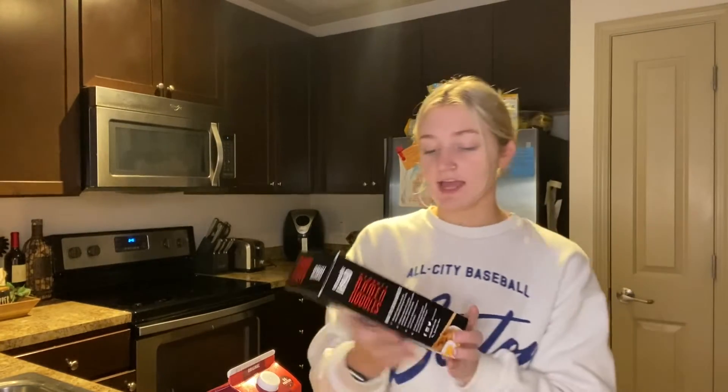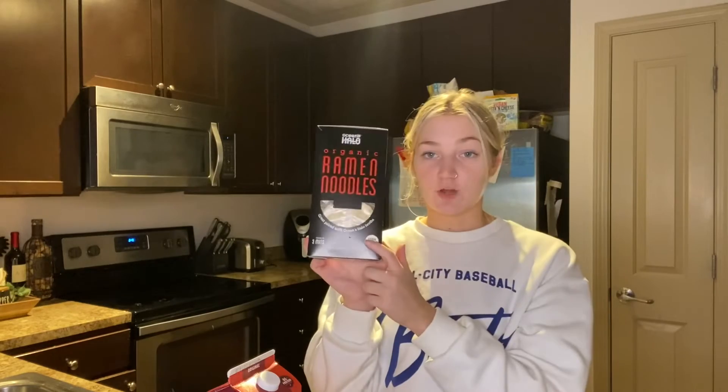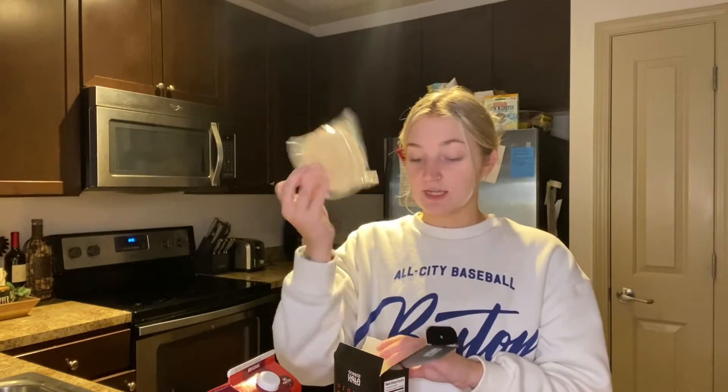I saw this recipe for ramen on my TikTok page, so I got these organic ramen noodles. I really like this too because there are four little packages in this box, so you can kind of just make individual meals. Some things I like, my boyfriend does not, so I like things that are already portioned for just me.